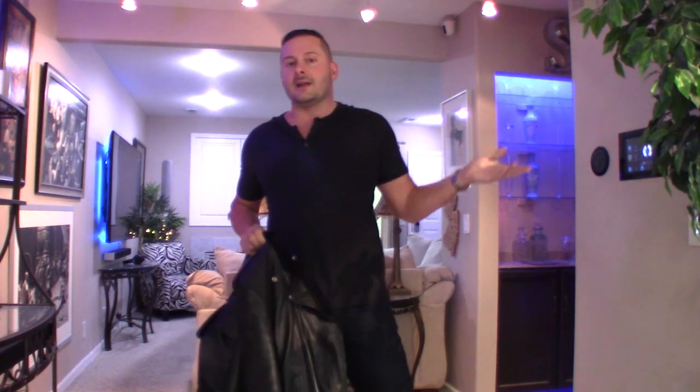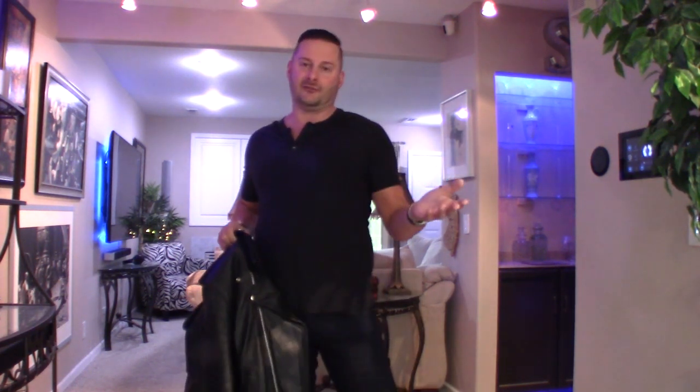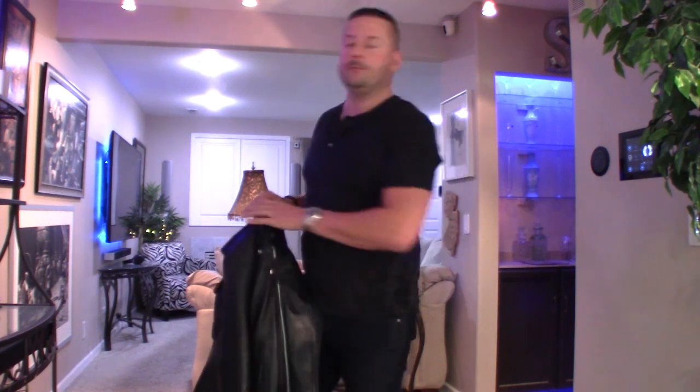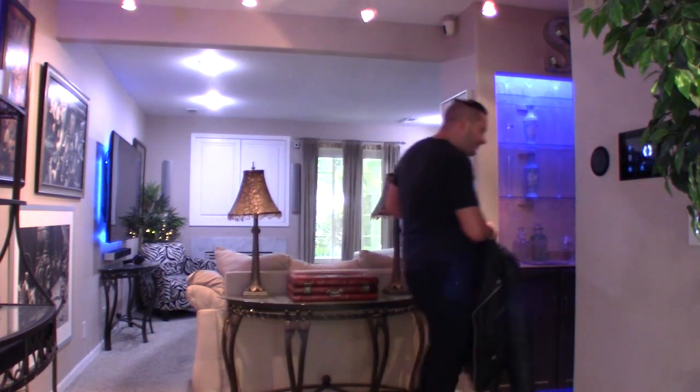I'll put more pictures up on Instagram so you can see better lighting. I don't have professional filming equipment — this channel is intentionally informal. I do have some Angel Jackets and Pretender Leathers photos on my Instagram already. Moving on.